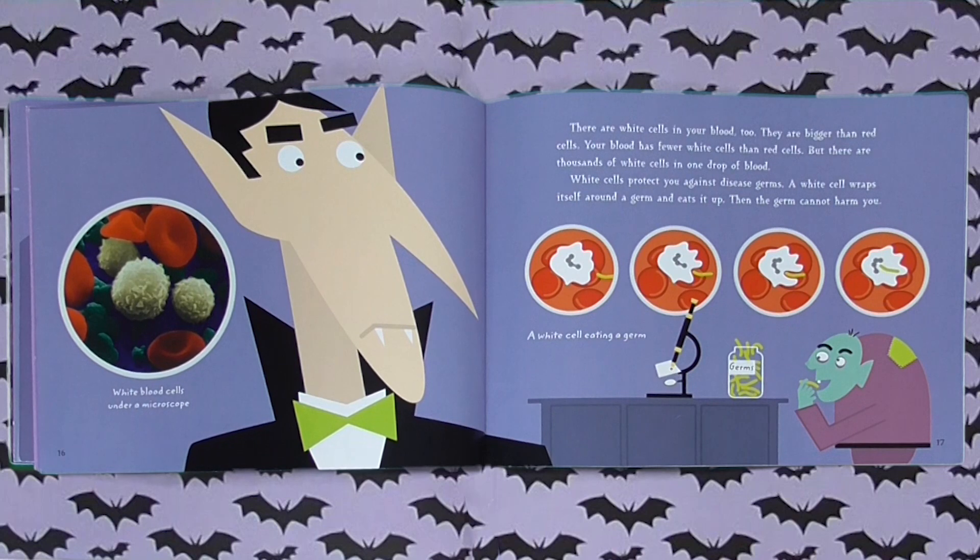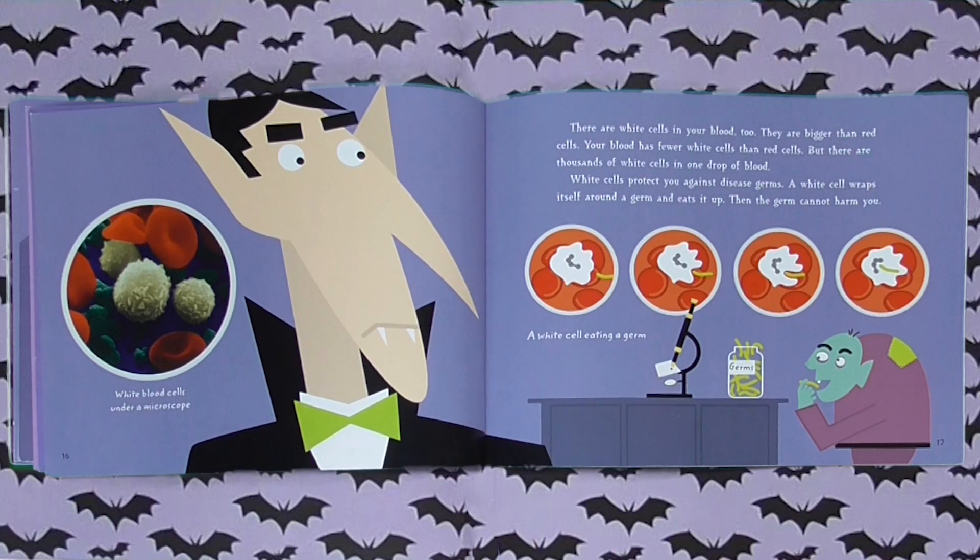There are white cells in your blood too. They are bigger than red cells. Your blood has fewer white cells than red cells, but there are thousands of white cells in one drop of blood. White cells protect you against disease germs. A white cell wraps itself around a germ and eats it up. Then the germ cannot harm you.